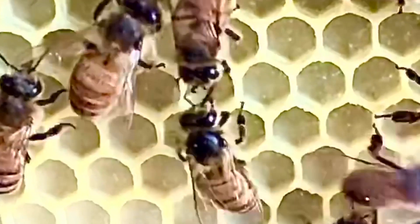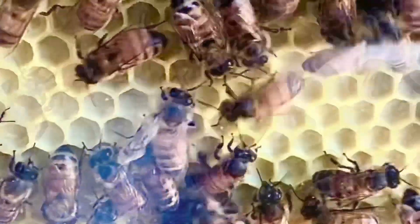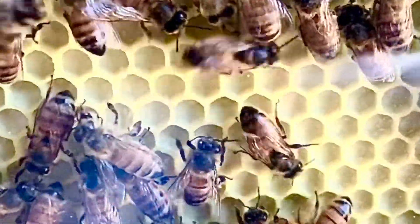Here is the nectar being exchanged. I'll slow it down for you one more time.